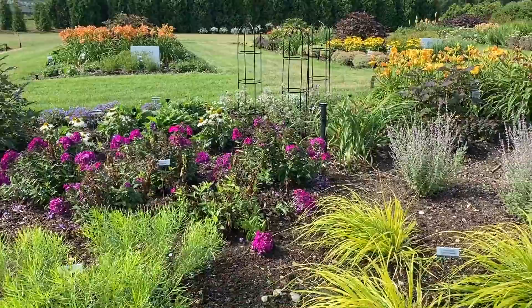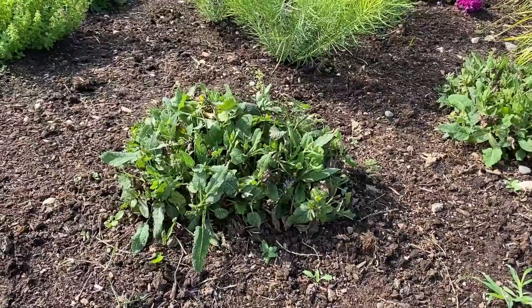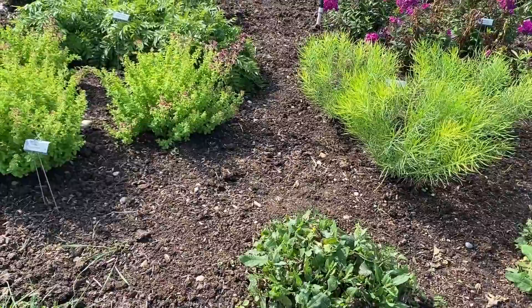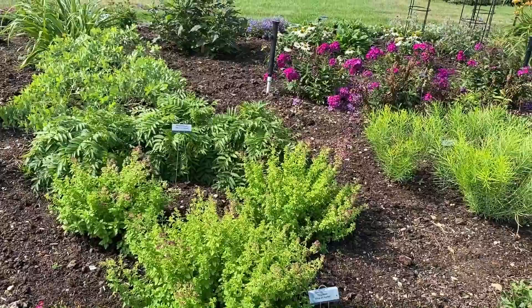Here is some more Salvia — this one is Crystal Blue. Done blooming but you can see how short it is, probably only about eight to ten inches. The flowers have been trimmed back so hopefully they'll get a little bit of re-bloom. A lot of these plants, if you trim them, will get a secondary bloom — so don't be afraid to trim your plants back, because you can get additional flowers, which is always really fun.